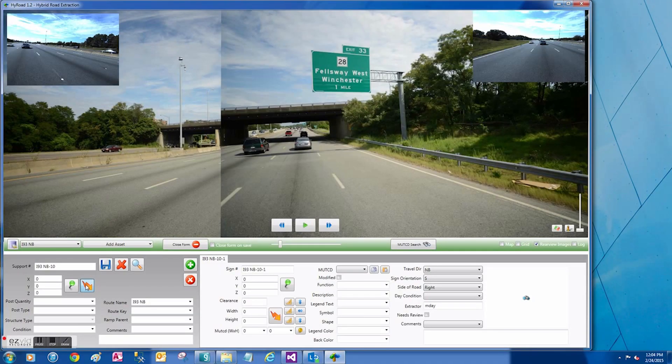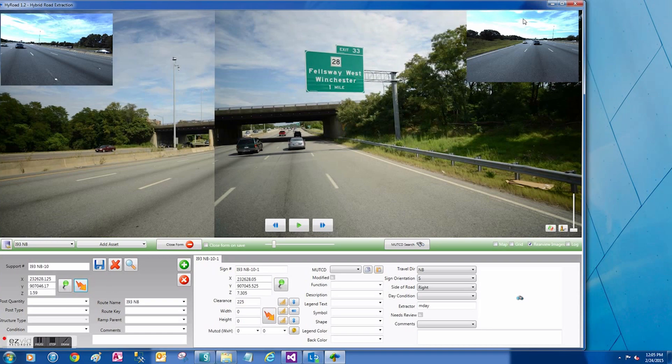We were also able to provide the client with all the high-resolution LiDAR and the high-resolution images. I'd say they were very happy with the product overall.